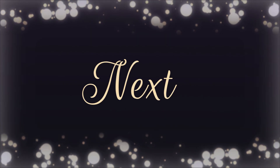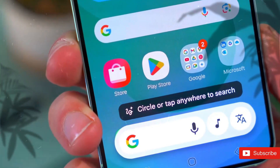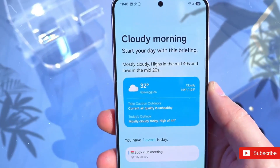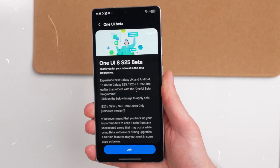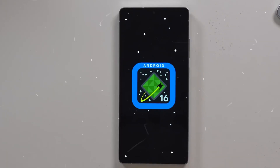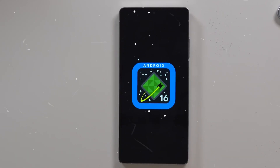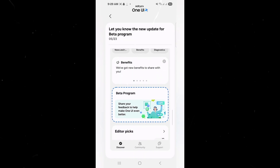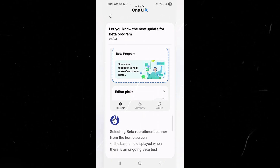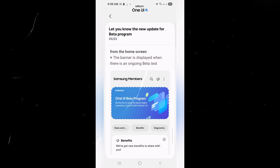One UI 8.5 development for the Galaxy S26 series has already begun. Samsung has yet to showcase its seventh-generation foldables, but the Galaxy S26 series expected to appear in January next year has already entered the rumor mill — this time about software. After a delay with One UI 7, Samsung apparently bypassed One UI 7.1 for its future foldables and rushed right to One UI 8, which was initially scheduled to be a big component of January's Unpacked presentation.